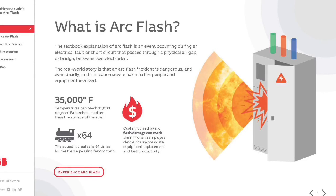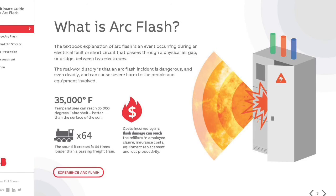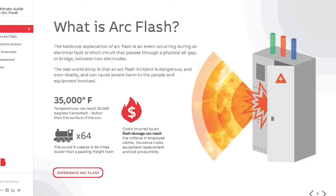An arc flash is an event occurring during an electrical fault or short circuit that passes through a physical air gap or bridge between two electrodes. Arc flash incidents are deadly and can cause severe harm to the people and equipment involved.